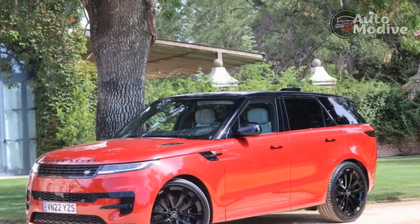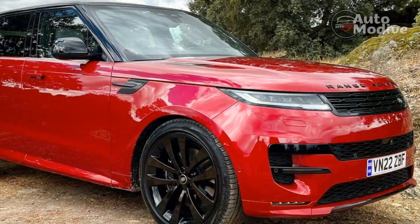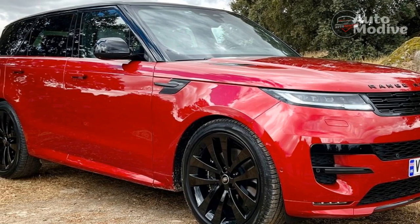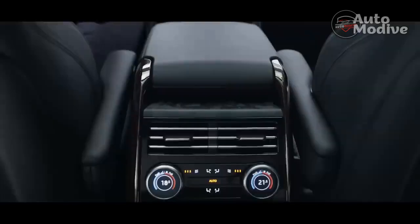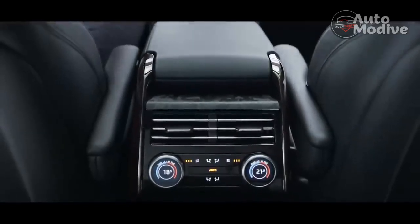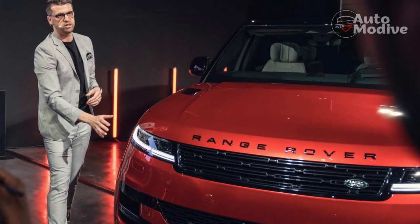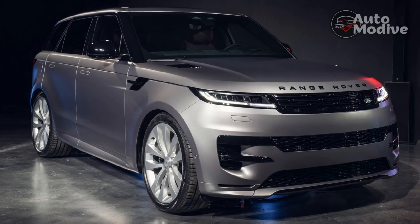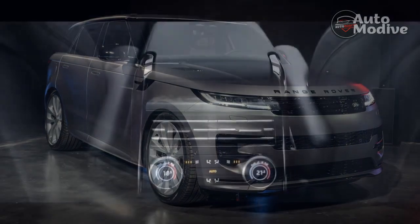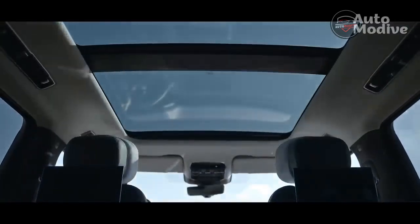The entry versions come with a 3.0-liter turbocharged inline-six and mild hybrid hardware. As the P360 SE, the combination is good for 355 horsepower and 369 lb-ft of torque. It carries almost 5,000 pounds, and its 5.7-second 0-60 mph time looks racier on paper than it feels on the street, probably because of its sewing machine smoothness, the effortless shifts from the 8-speed automatic, and the sure-footed traction of all-wheel drive. Above this is the P400 SE Dynamic with the same powertrain but with 395 horsepower and 406 lb-ft of torque, good for a 5.4-second 0-60 mph run.